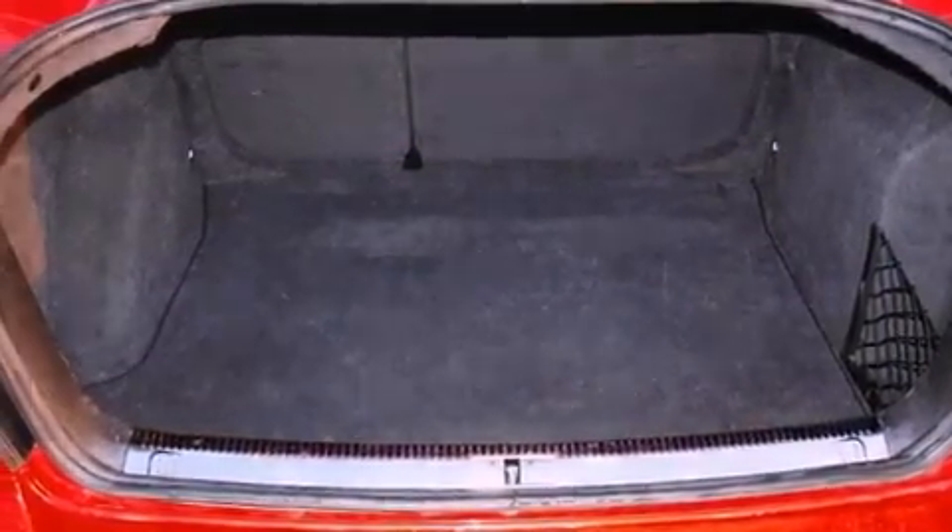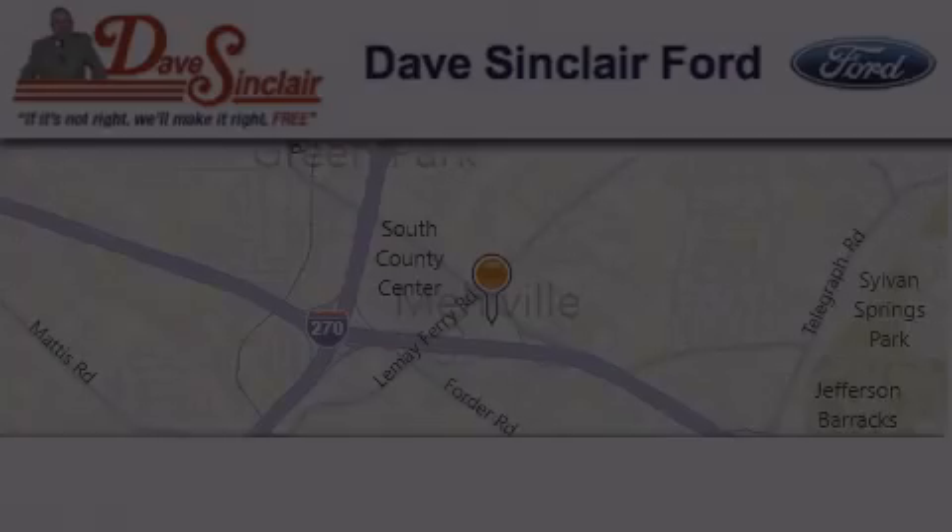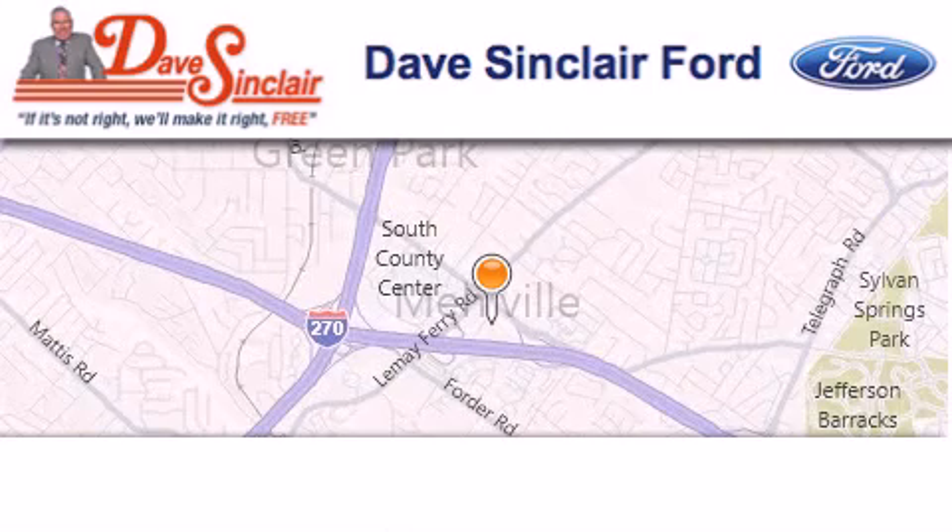Contact us today and schedule your opportunity to see this vehicle in person. Dave Sinclair Ford is located at 7466 Lindbergh Boulevard in St. Louis.